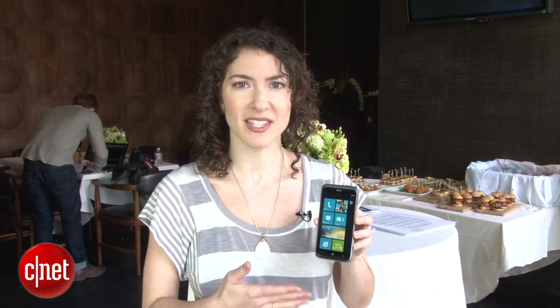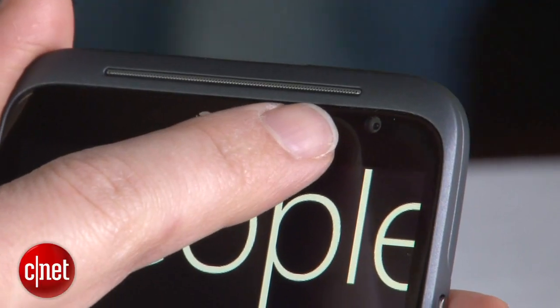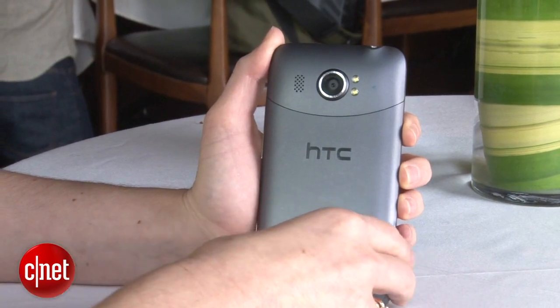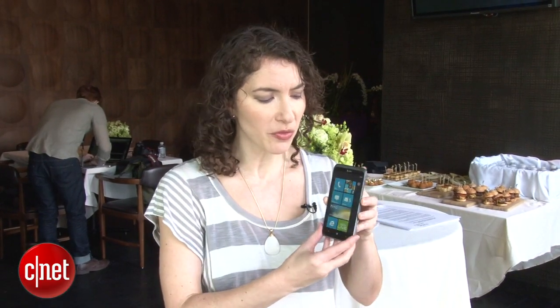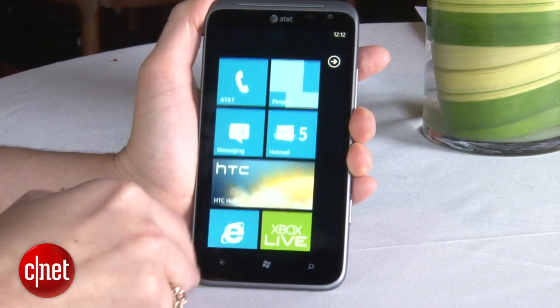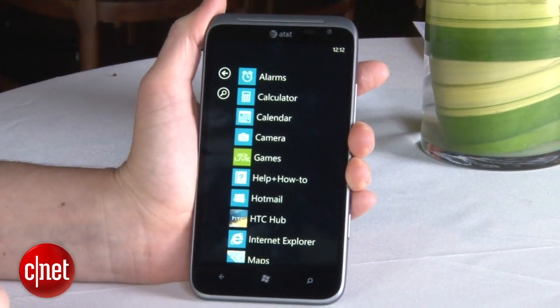Almost everything else about this Titan 2 is about the same as the original Titan. So it's got a 1.5 GHz Snapdragon dual core processor on it. It's big, it's beautiful, really nice solid design, and it is of course running Windows Phone 7.5 Mango. So that's your first look at the HTC Titan 2. I'm Jessica Dolcourt for CNET.